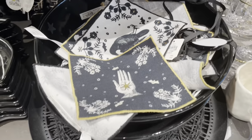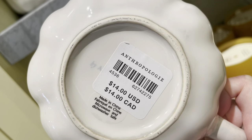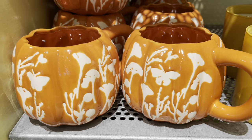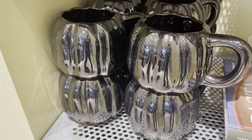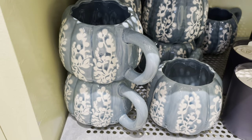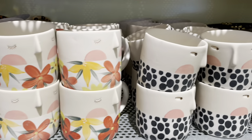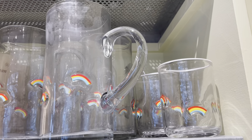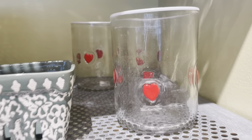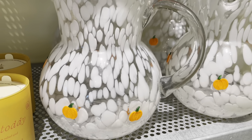Next are some pumpkin-shaped mugs — they also have some floral options. These next mugs and juice glasses aren't new, but this pitcher with the pumpkins is new.